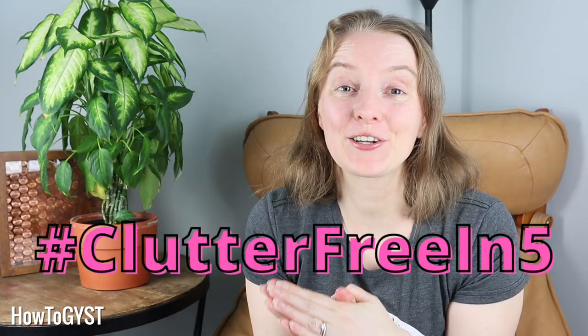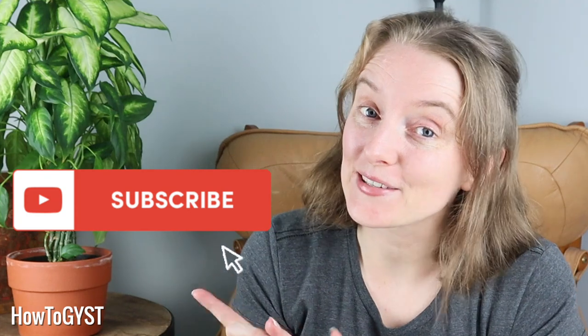Even though we are focusing on digital photos today, most of this advice can also be used on physical photos. This is day 21 of the Declutter Challenge, Clutter Free in 5, where we tackle small clutter spots and get big results in just five minutes. Be sure you are subscribed — we'll be focusing on digital stuff for a few more days before switching back to physical stuff and then maintenance tips.